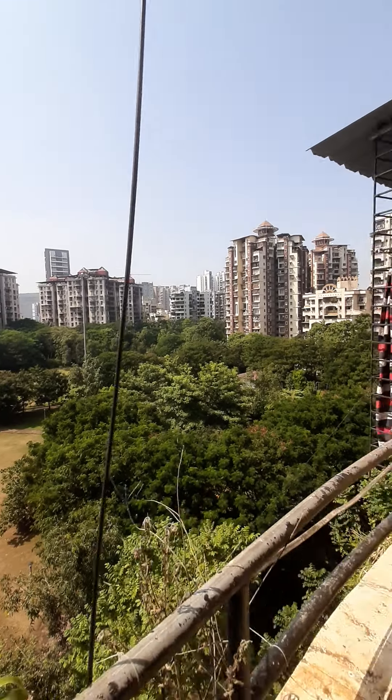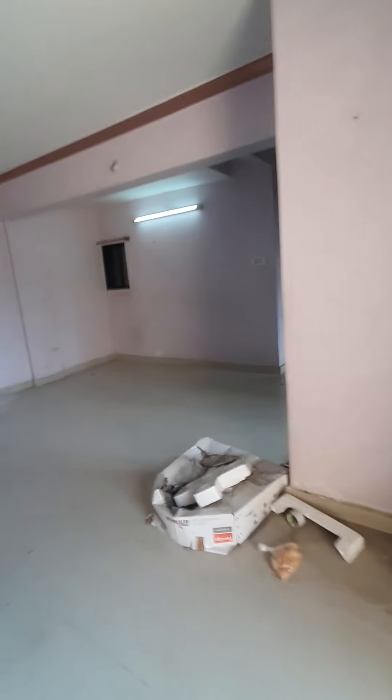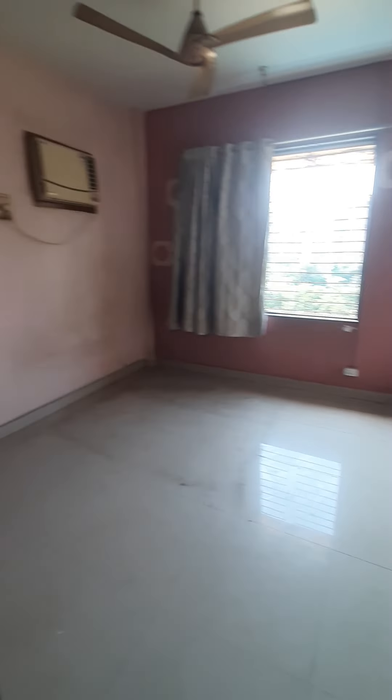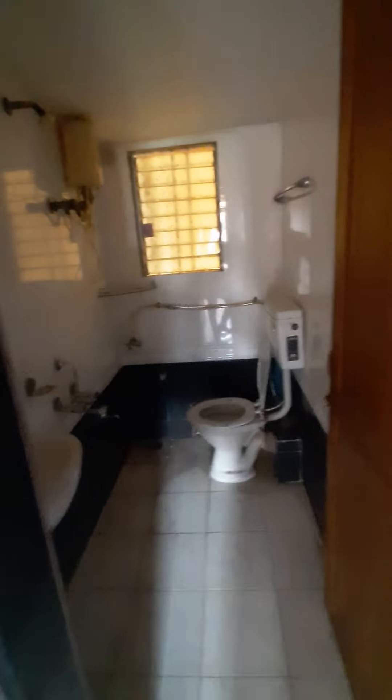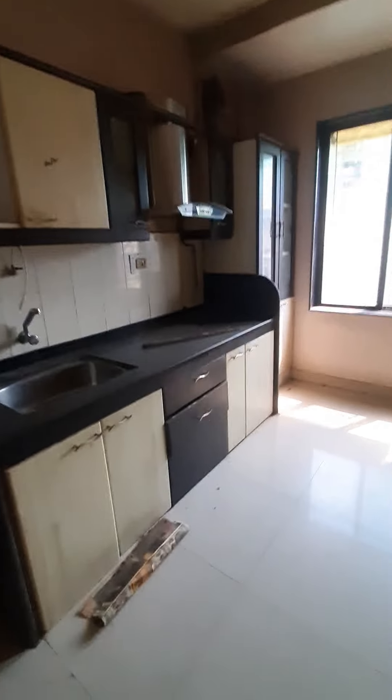This is a common bedroom with a wardrobe. This is a kitchen — the kitchen is very spacious. The pipe gas has come.